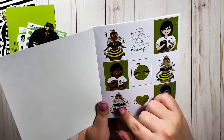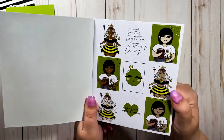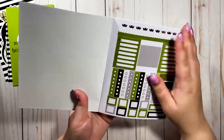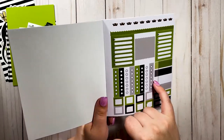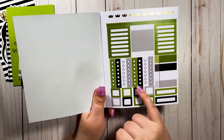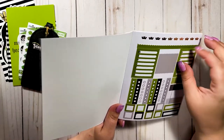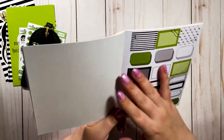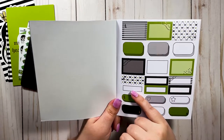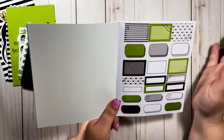My favorite girl in her cute bee outfit is on this page — just look at that! We've got some functional checklists — I love stickers like this, you can layer them and use them functionally, write whatever you want in the boxes. And we have bubble boxes, quarter boxes, and half boxes — the stripes, I'm obsessed with the black and white stripes.